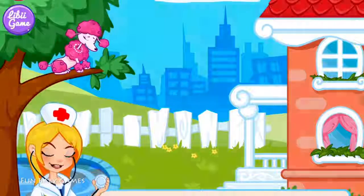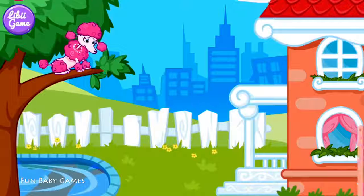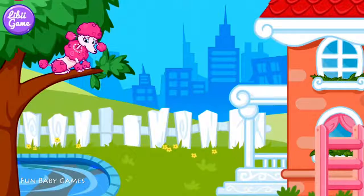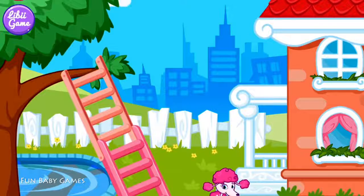Oh, poor little thing! Please do help her! The puppy has got out of danger!